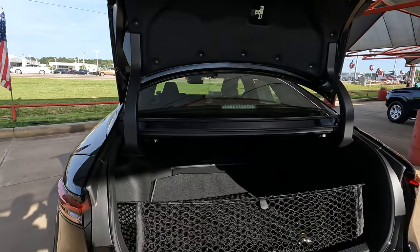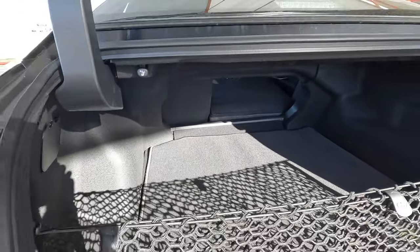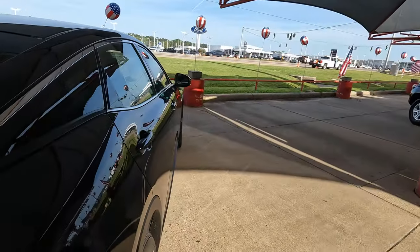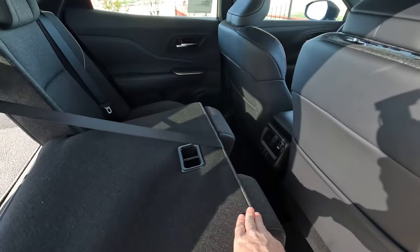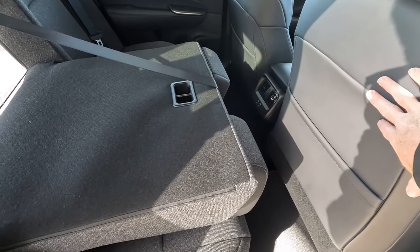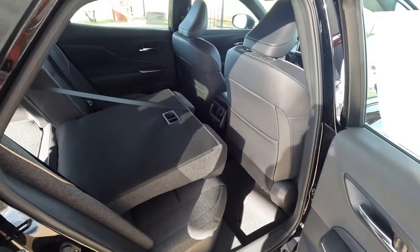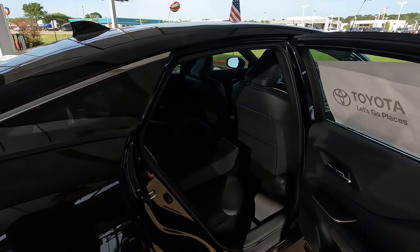As far as the depth or length goes with the seat backs in their upright position, we're looking at 45 inches. When we go into the interior and measure to the top of the seat right here, that's going to take it to 65 inches. We'll go up to as much as 85 inches going all the way to the back seat. That's going to vary a little bit depending on how the seats are set, since they can obviously go further forward or come further back.